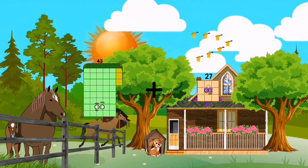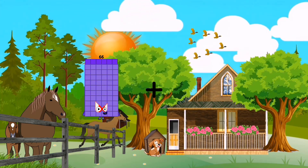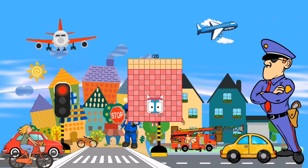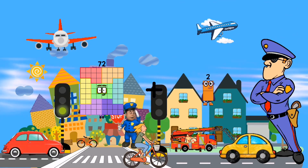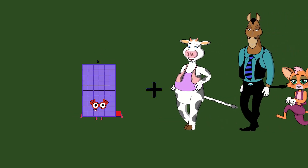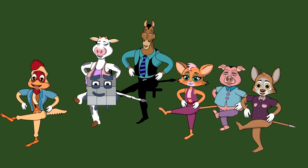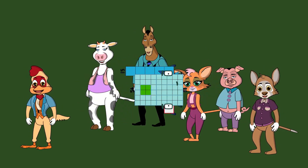43 plus 24 equals 67. 93 plus 27 equals 120. 72 plus 37 equals 109. 88 plus 50 equals 138. 15 plus 54 equals 69.